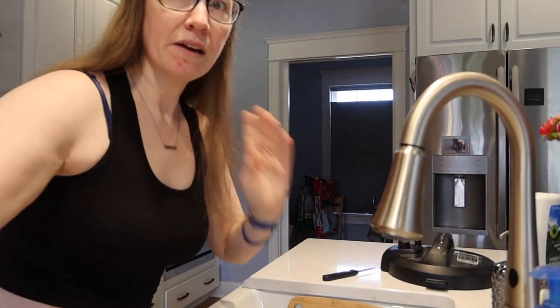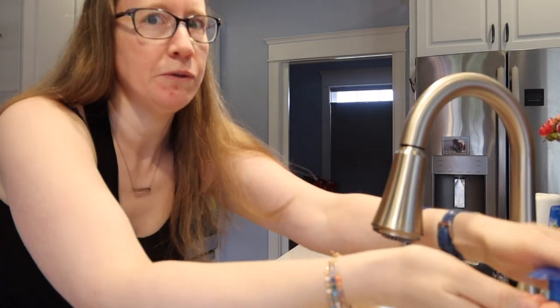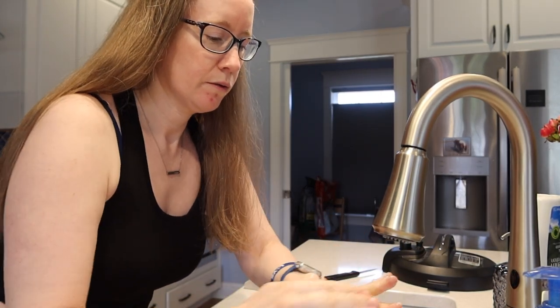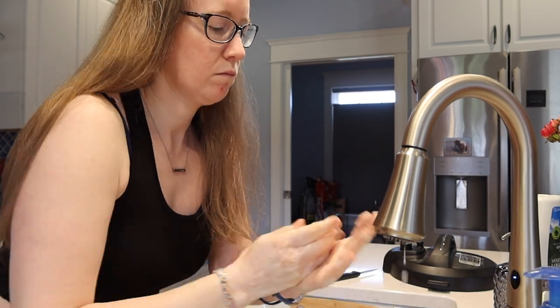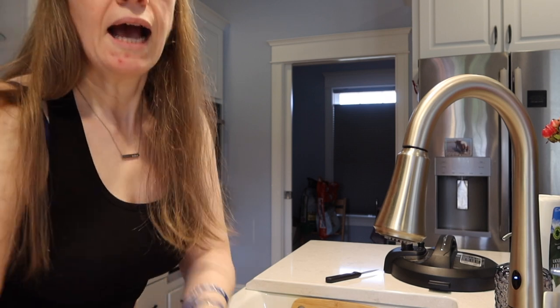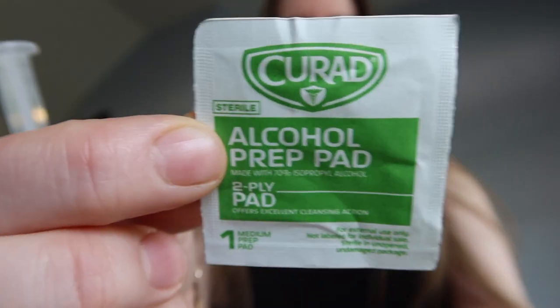I have a crop top on so you can see where I'm injecting in my abdomen. So I'm going to wash my hands — this is part of it. I have a towel designated for hands only. I'm going to show you the injection standing up. I have an alcohol prep pad and a cotton round sitting next to me so that if I need it, I can use it — that's only if it starts to bleed a little bit.